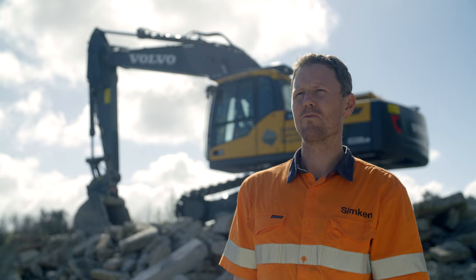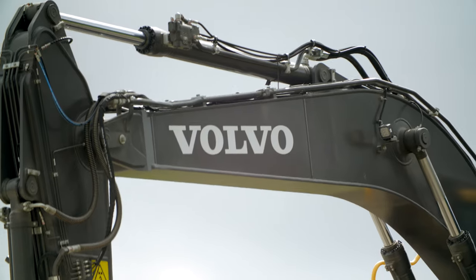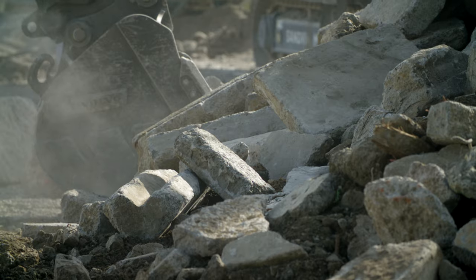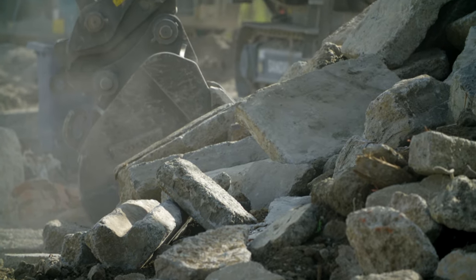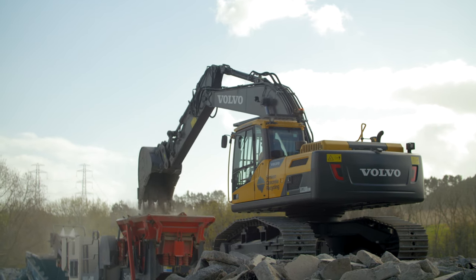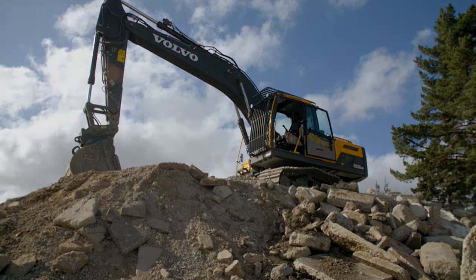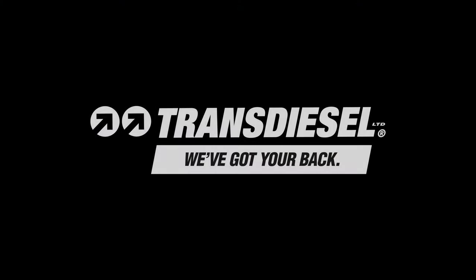Transdiesel has really helped with our growth, and they have taken us just as seriously when we're buying a 1.7 tonne excavator as when we are buying a 22 or 24 tonne excavator. So it's really nice to know that they have our back. See you in the next video.